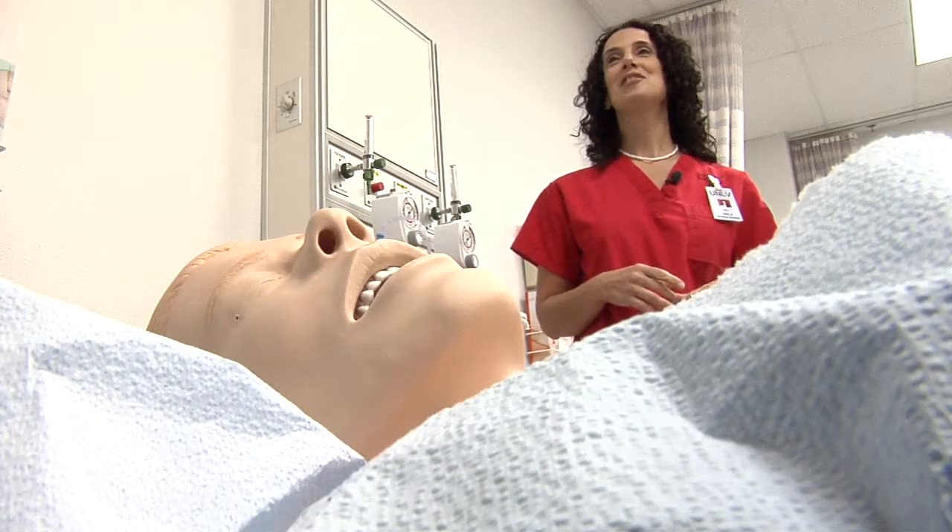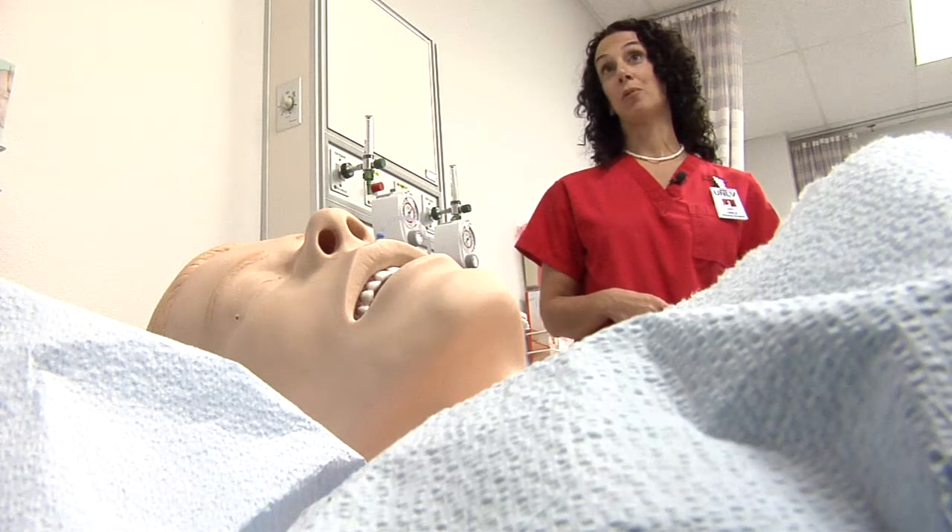Our stress level is high because we're being watched and we know we're being recorded by our professors. You don't necessarily know what's coming at you, so it really makes you think on your feet. In this scenario,